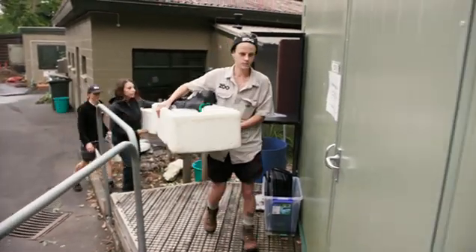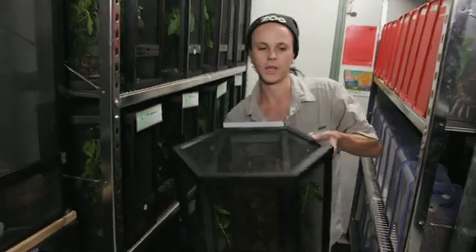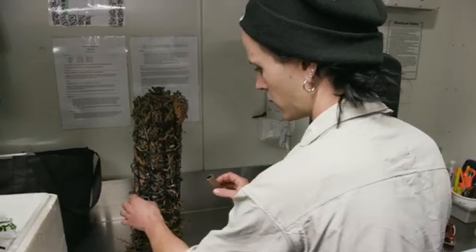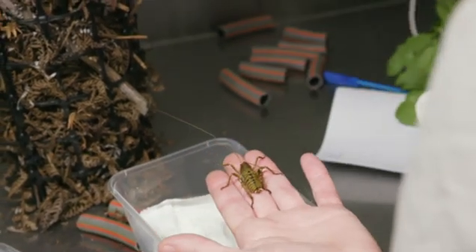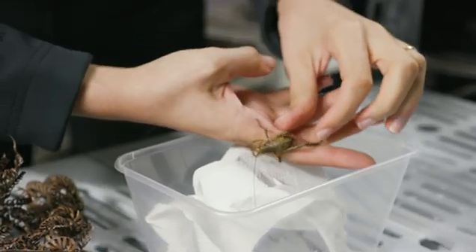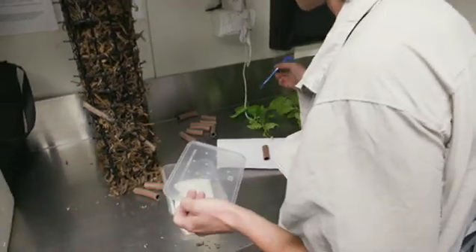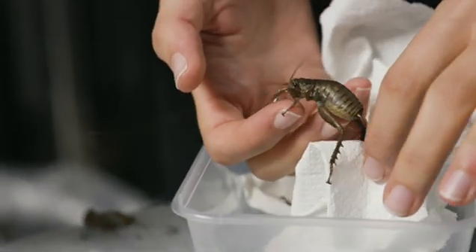Today Ben's readying a batch for transport. These will be the easiest ones to do because they're the largest ones — they like to hide in these little tubes. Is this the size that you want to be taking to the island? Once they've got a bit of size on them, they're a little bit more robust, they've got fewer predators, then they're safe to go out into the wild. And what's the success rate of your breeding programme? Up to about 80% survival rate, which is really, really good.